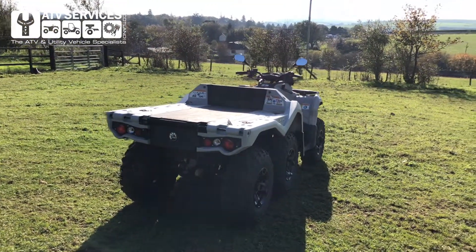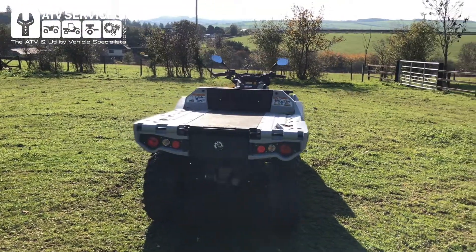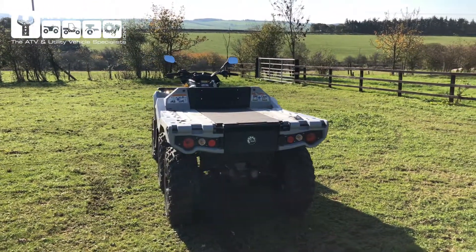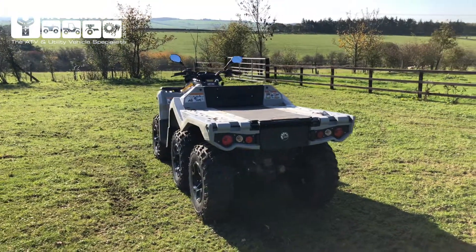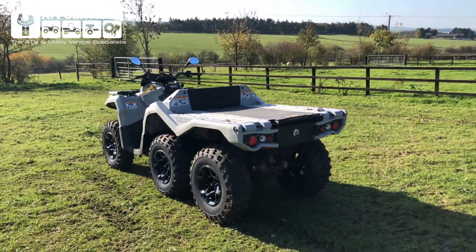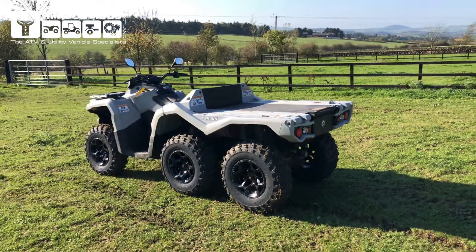The bonus is it's only done less than 280 genuine hours — the machine has hardly been worn in, to be honest with you. It's an absolute cracker, with warranty left to go to February. From Can-Am you've definitely got a minimum of six months parts and labor warranty, and six months parts and labor warranty from ourselves through the ATV Services return-to-base warranty. If you're buying from far away, we'll need to come to some negotiation on how we can handle that.